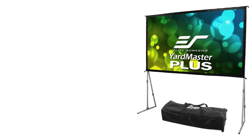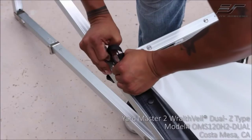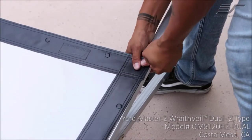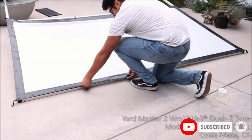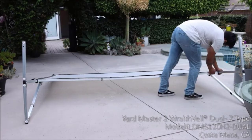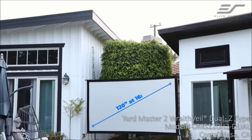At number three: the Elite Screens Yard Master Plus Series — a portable outdoor folding frame screen that is also suitable for indoor use. It is easy to set up in just a couple of minutes, featuring a durable lightweight aluminum frame. It is highly portable for virtually any projection scenario, from a movie night with friends in the garden to an outdoor event like a wedding. Users particularly like its 160-degree wide viewing angles and black material backing that eliminates light penetration for improved color reproduction.